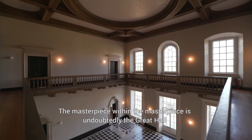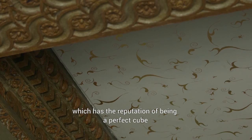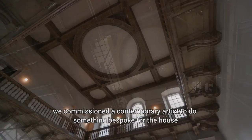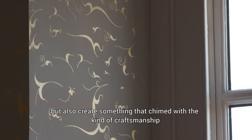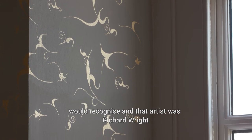The masterpiece within the masterpiece is undoubtedly the Great Hall, which has the reputation of being a perfect cube. For the first time since Gentileschi installed the works in the ceiling, we commissioned a contemporary artist to do something bespoke for the house, but also create something that chimed with the kind of craftsmanship and artistry that anyone from the 17th century would recognise — and that artist was Richard Wright.